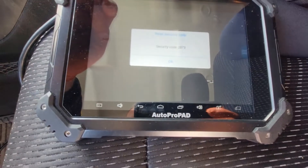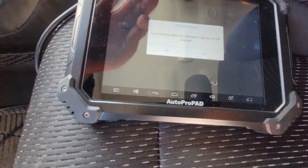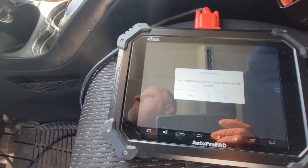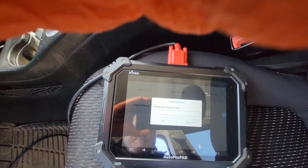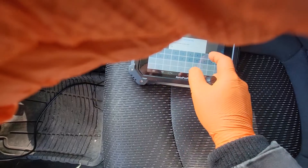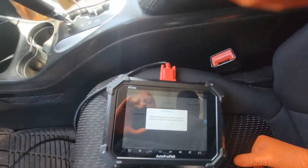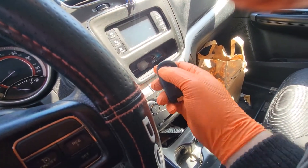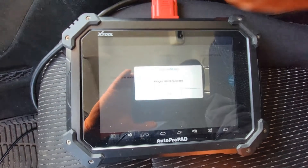Security code: 2873. Smart key to the center console. Press unlock button once. Program success.